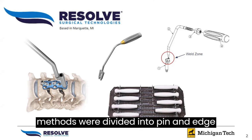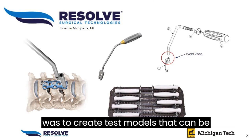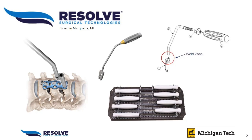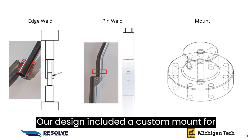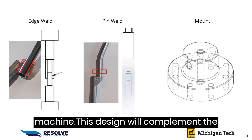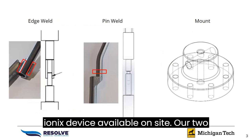Attachment methods were divided into pin and edge models. The objective of this project was to create test models that can be utilized for characterization of laser welds. Torsional and bending forces are the most important when considering how the instruments are used during surgery. Our design included a custom mount for the test pieces to be inserted into the machine, complementing the mounting mechanisms of the MTS Mini Bionics device available on site.